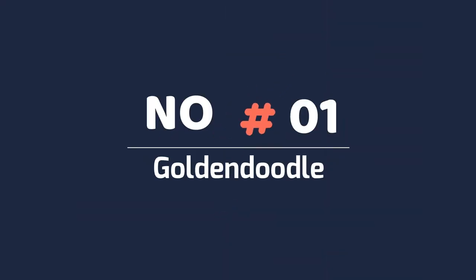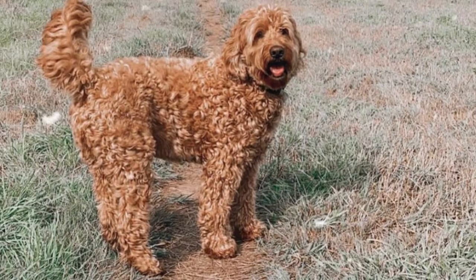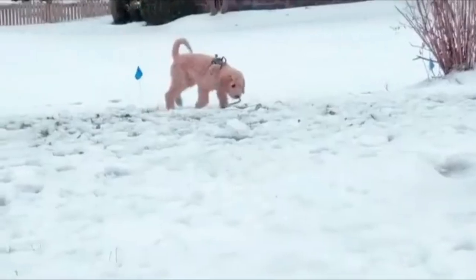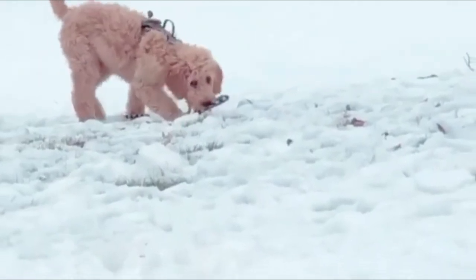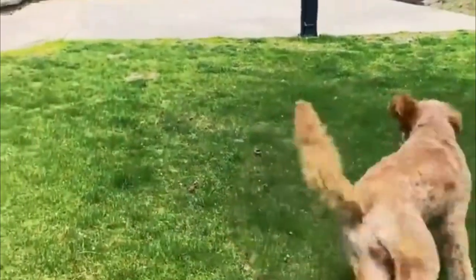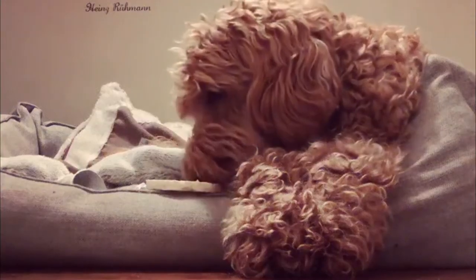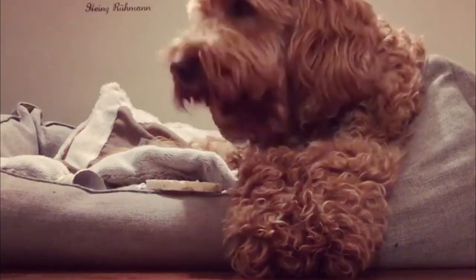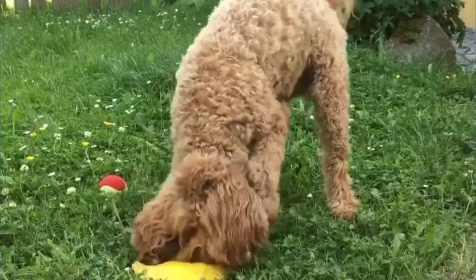Number 1: Goldendoodle. Goldendoodles are high energy and love family homes that have a large backyard for space to play. Puppies may have issues playing with children as they will often jump and knock over youngsters. The Goldendoodle doesn't shed and requires frequent grooming to keep its fur clean.